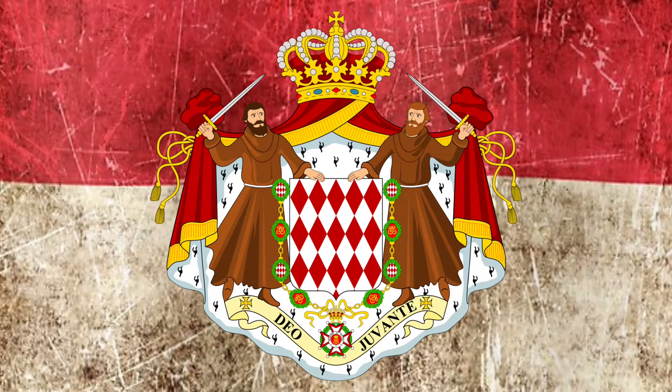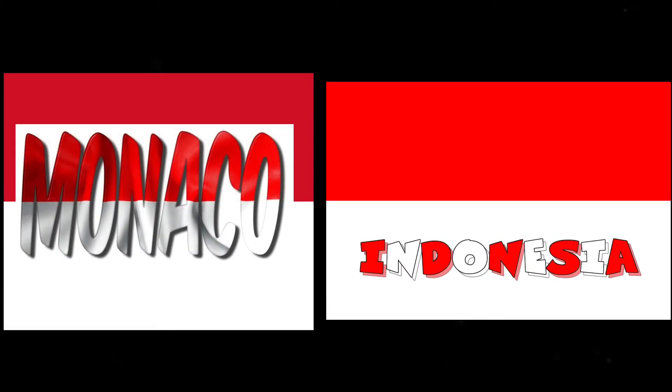Both flags date back hundreds of years. Monaco's is based on the heraldic colours, and Indonesia has its origins from the Majapahit Empire. And while these two flags are almost identical at first glance, as with any identical twins, there are always differential nuances.